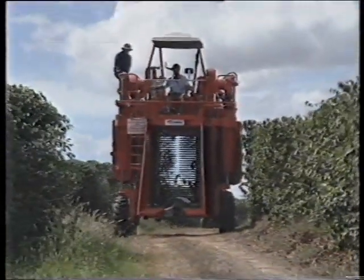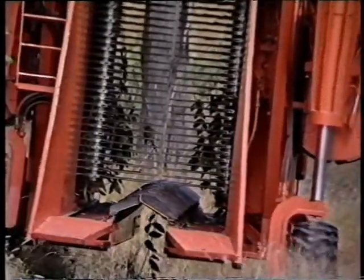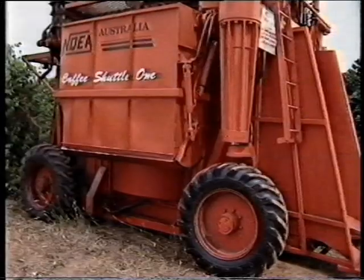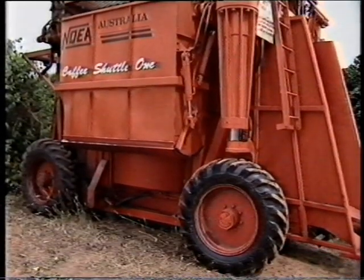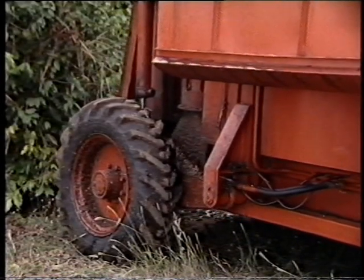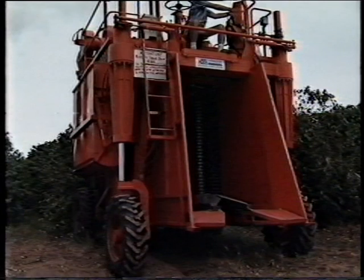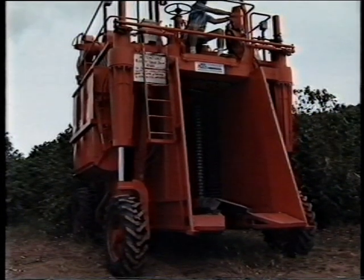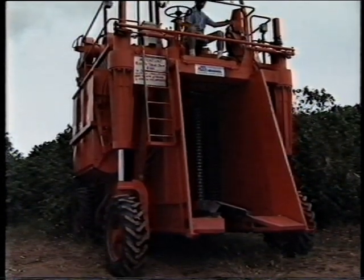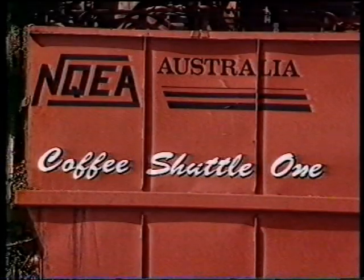To control the working height of the unit, a manually operated leveling system is used for uneven terrain. An optional automatic self-leveling device is also available. The Coffee Shuttle — another innovative product from NQEA Australia.